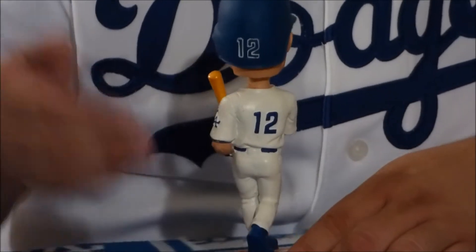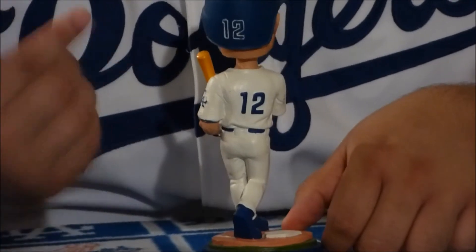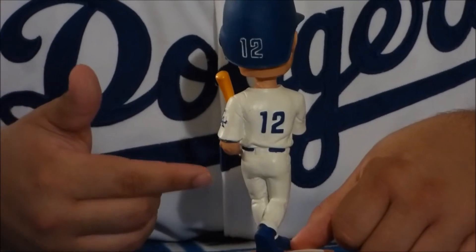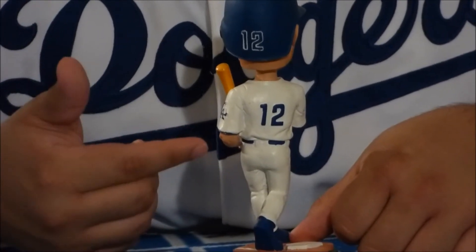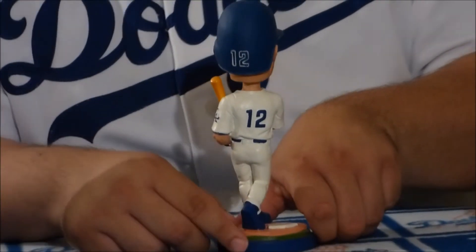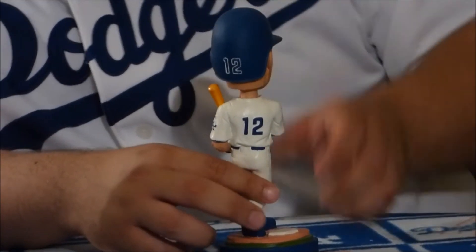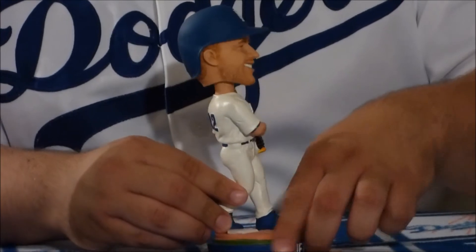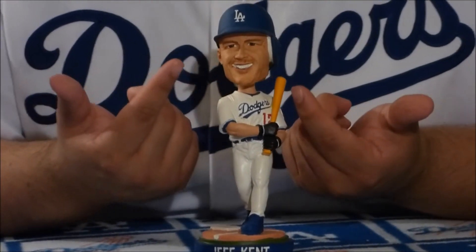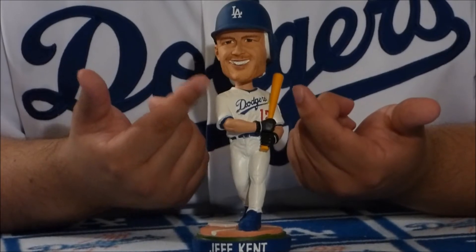Now as you see the bat — what stands out about this bobblehead? He doesn't have his last name on the back of the jersey. For a few seasons the Dodgers actually did not have names on the back of the jersey, so this Jeff Kent bobblehead only has the number. They were going for that retro feel and eventually went back to adding the name. At the back of the helmet you can see his number, and at the top there's the LA logo. Overall it looks like a good bobblehead and a good representation of Jeff Kent.